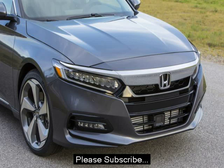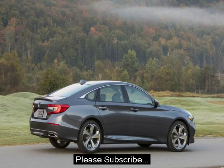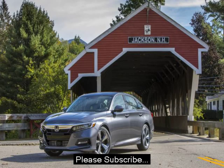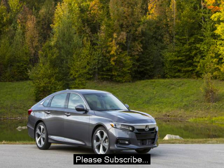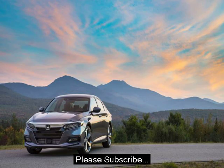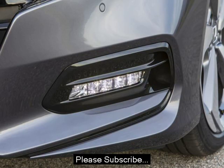The 2018 Accord is available with either a 1.5-liter turbocharged inline-four making 192 horsepower and 192 pound-feet of torque, or a 2.0-liter turbocharged inline-four making 252 horsepower and a very un-Honda 273 pound-feet of torque. The latter replaces the 3.5-liter V6 that's been in Hondas for more than 20 years. It's based off of and built alongside the 2.0-liter turbo engine found in the new Honda Civic Type R. These two turbocharged engines don't feel like Hondas of old, with sky-high redlines and anemic low-end power.